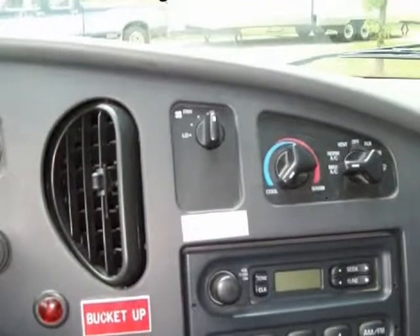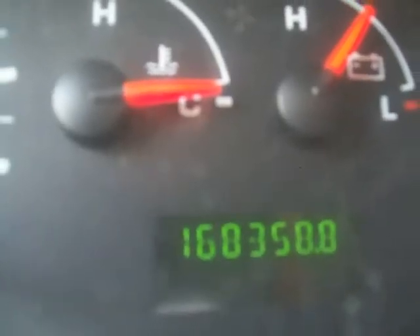It comes with cold AC. This truck comes with a new DOT state inspection and a 100% 30-day warranty.